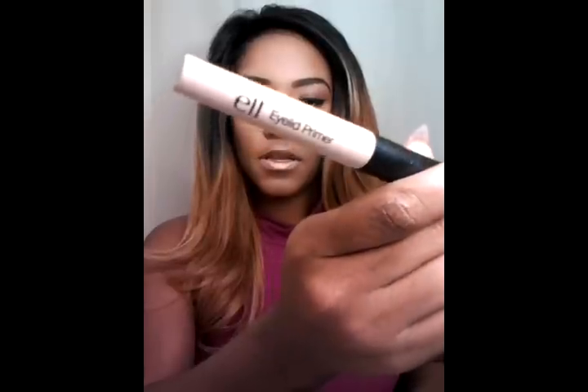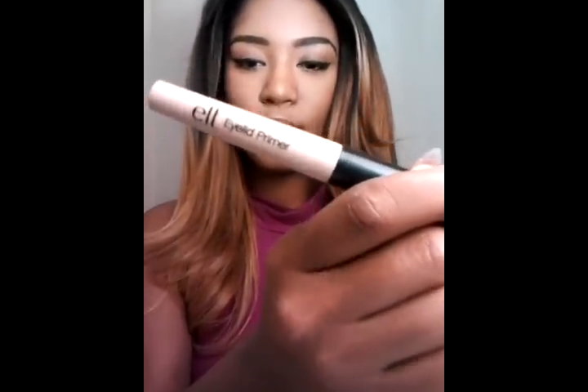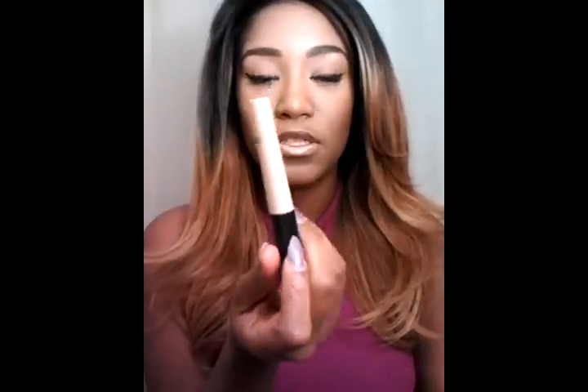Something else I've been loving is the e.l.f. eyelid primer. It's just an e.l.f. primer for eyeshadows. Whenever I'm doing a smoky or any color eyeshadow, this works amazing — it helps the shadow last all day and it doesn't crease. This is really good stuff and it was only about $3 at Target.